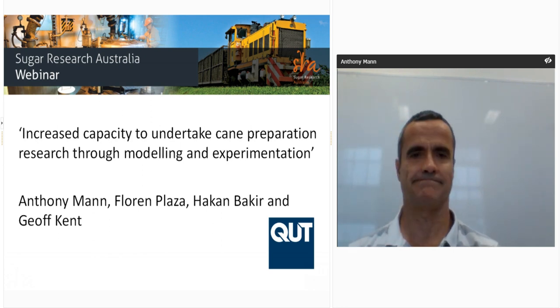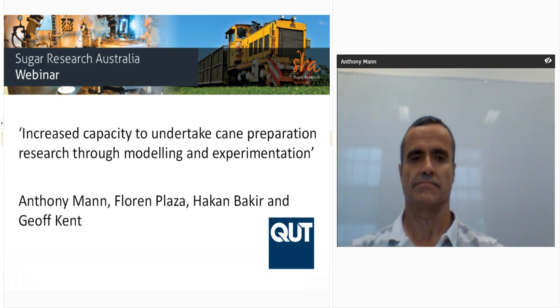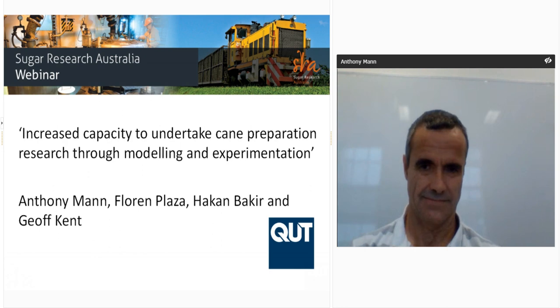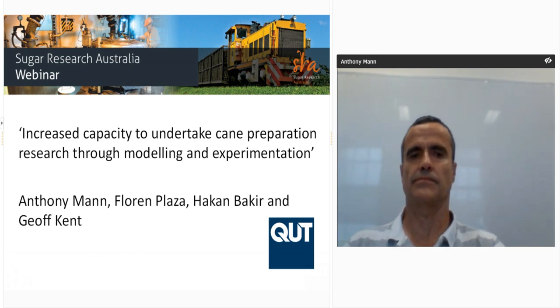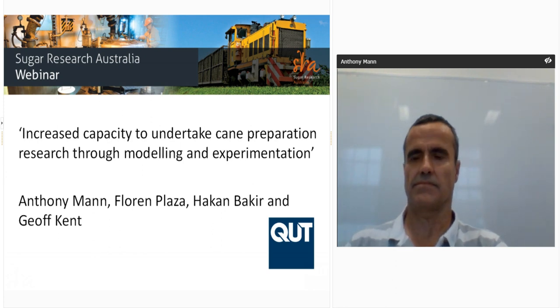Anthony will be able to answer your questions at the end of his presentation. If you have any technical issues, the team at Redbank will be able to assist. Please type any technical issues into the message box on the bottom left of your screen and someone will reply to you privately. Alternatively, please dial 1800 733 416. If you experience any issues hearing the sound from your computer, please feel free to listen to the webinar through your phone by dialling the toll-free 1800 number and entering the passcode provided.